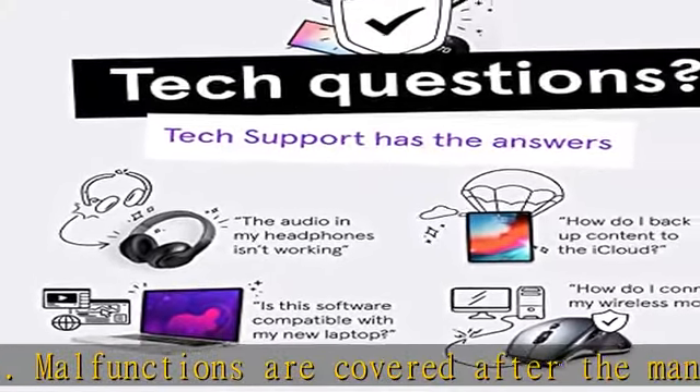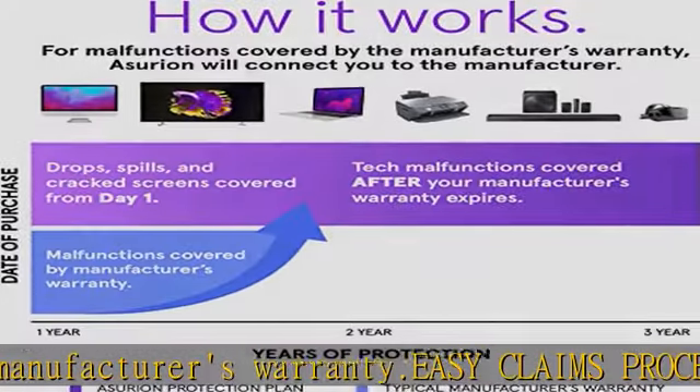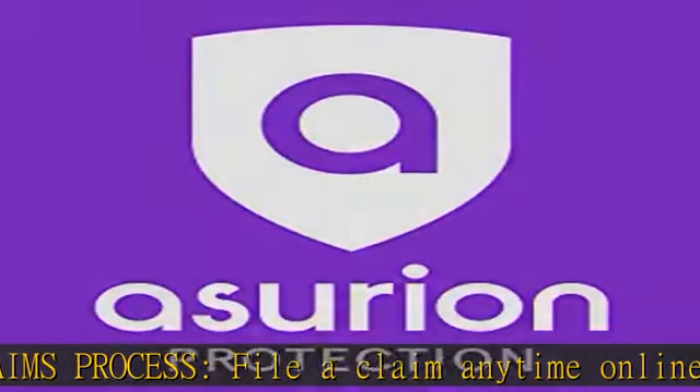Expert tech help — real experts are available 24/7 to help with setup, connectivity issues, troubleshooting, and much more. Terms and details: more information about this protection plan is available within the product guides and documents section.